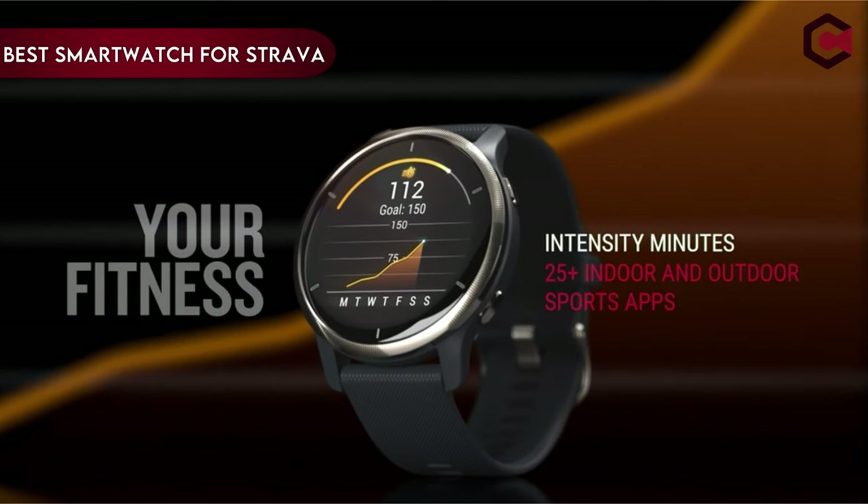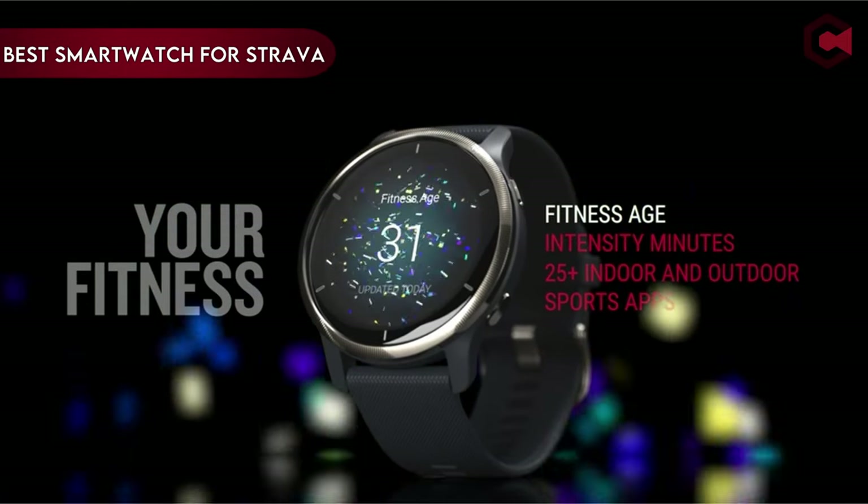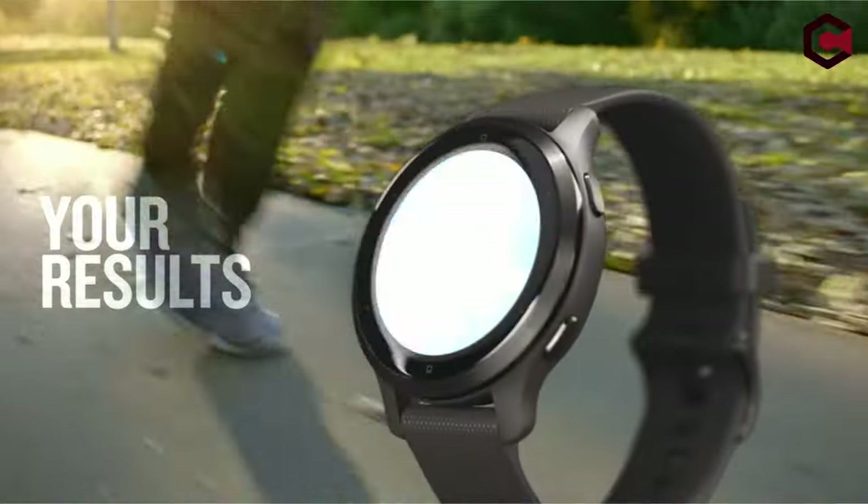Hi, what's up everyone. In this video, we are going to talk about the top best smartwatches for Strava you can buy on Amazon.